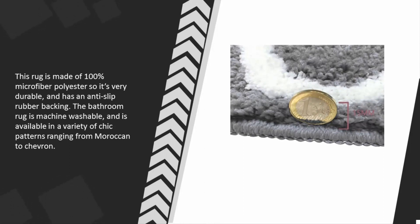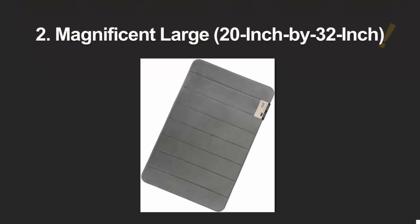It has an anti-slip rubber backing, is machine washable, and is available in a variety of chic patterns ranging from Moroccan to chevron. At number two, memory foam bathroom rugs are really great to have in front of your vanity.